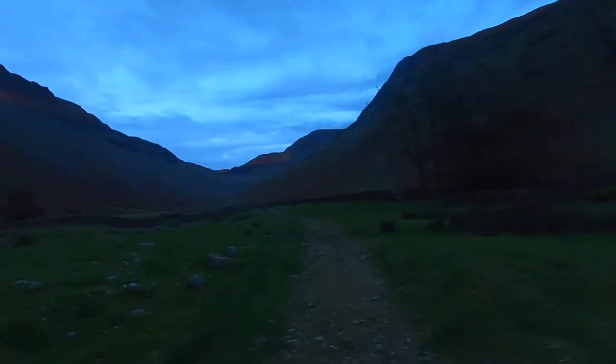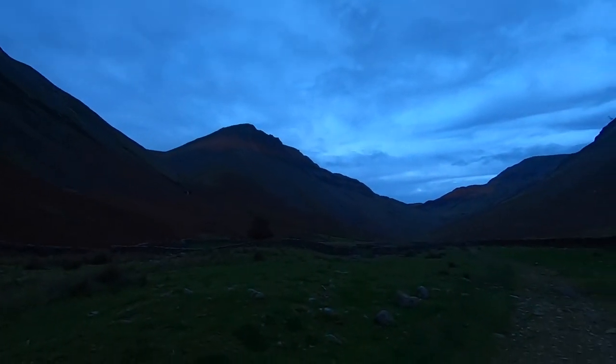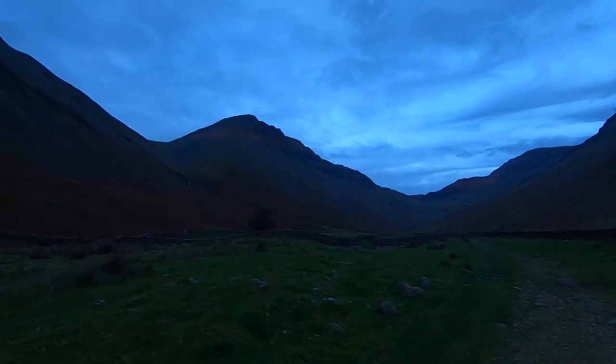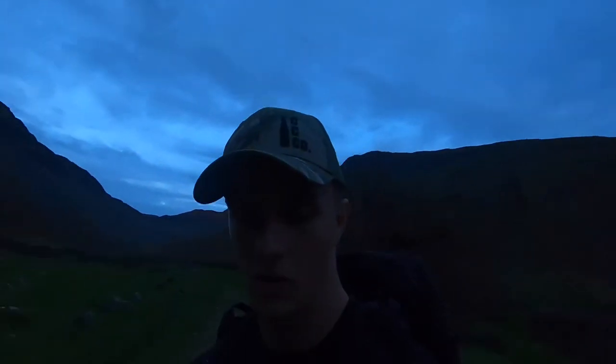I know I said I was going to wrap it up, but on our way back to the car the sun has set and the redness of the sun is just shining bright over the fells. Such beautiful, vivid colors. Don't think the GoPro will do it much justice, but just thought I'd share that with you — I'm out, peace!